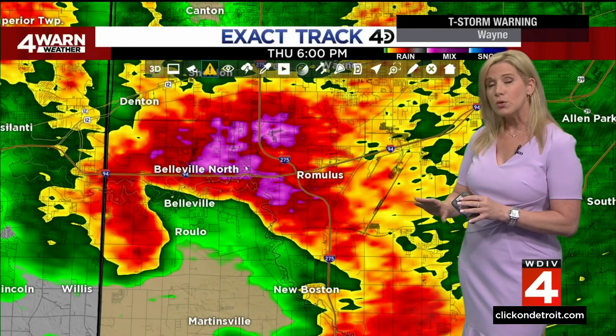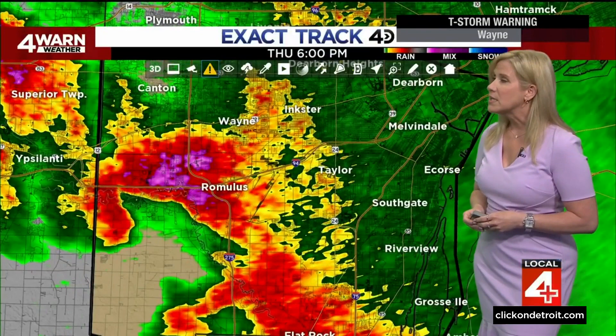These storms are moving to the east at about 20 to 25 miles per hour, so we will continue to see those issues as we track the storms. You can see Ecorse, Southgate, Riverview — those storms are going to be in your neighborhood within the next 15 to 20 minutes. Taylor at 6:23, Allen Park right at 6:30.